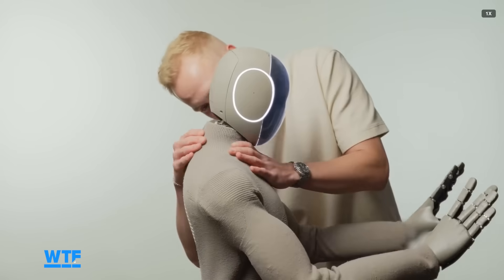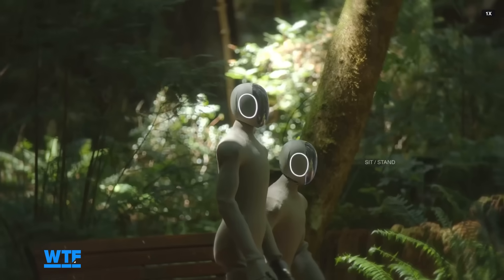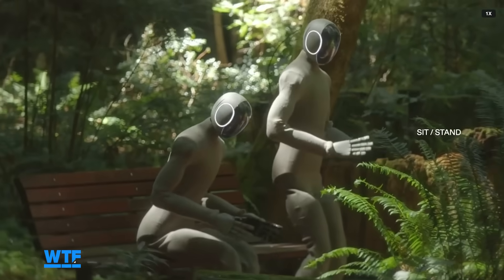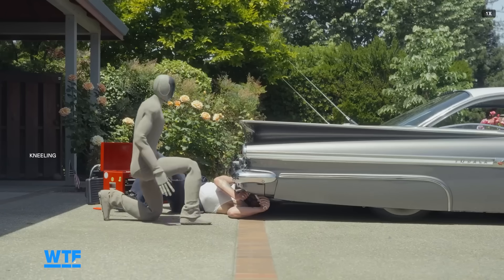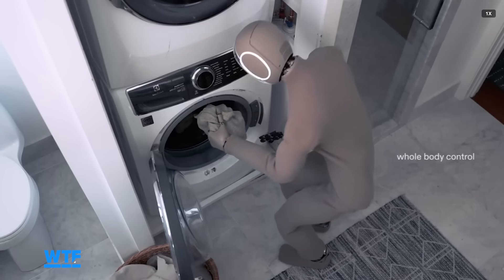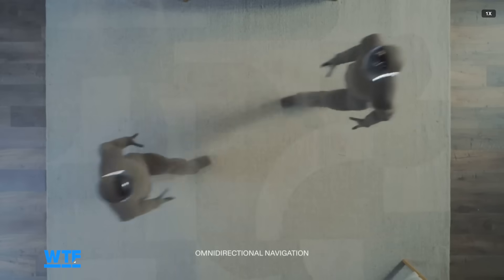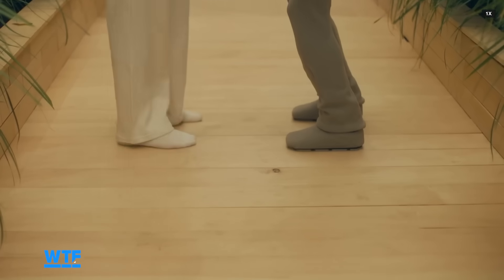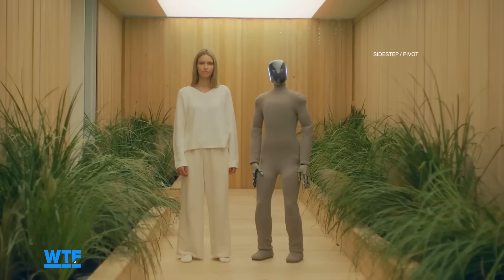To perform tasks that require NEO to get lower to the ground, 1x showed the robot sitting, kneeling, and standing up from those positions, including an example of handing someone a tool, working under a car, and crouching down to put a piece of clothing in the washing machine. The robot has also shown pivoting, walking backwards, and side-stepping, which could be useful in navigating tight spaces often found in homes.